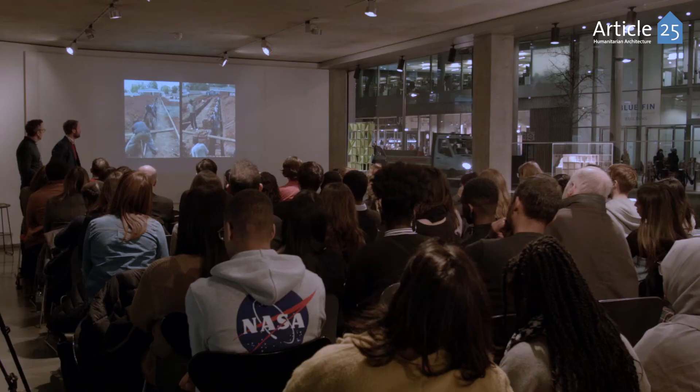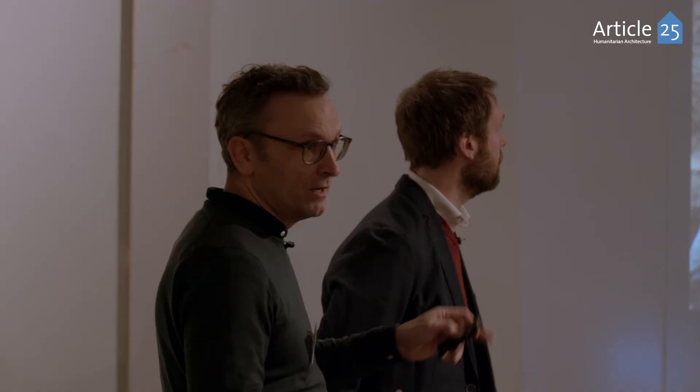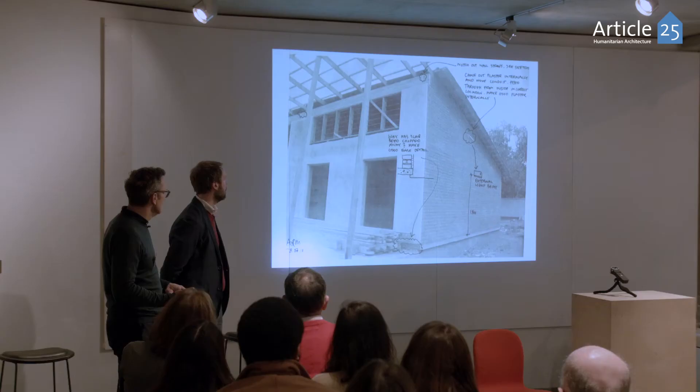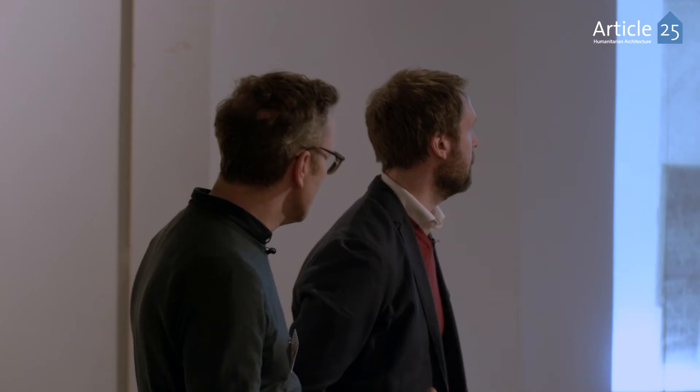The way we ended up working was that these were site photos emailed to us, and we would then send comments back on those site photographs in conjunction with Julius, who was actually on the ground. We established a pattern of working where we would send markups almost once a week, really trying to make sure the original design intent was maintained.